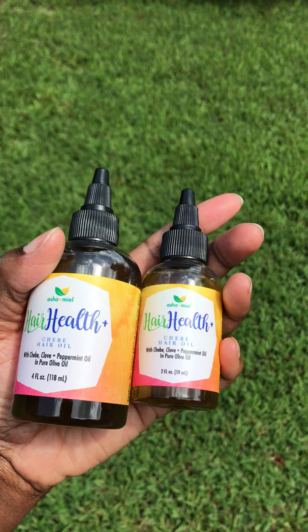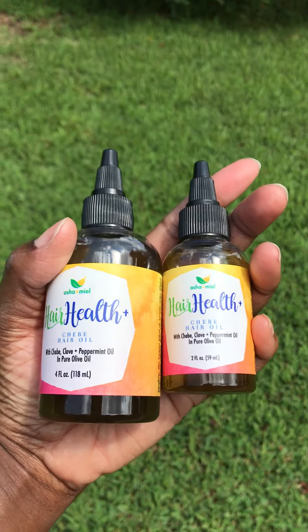Thanks for watching. It's been available in our Etsy shop and on ashamiel.com. Thanks.